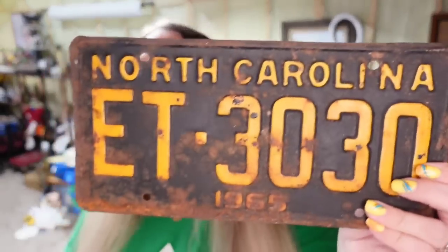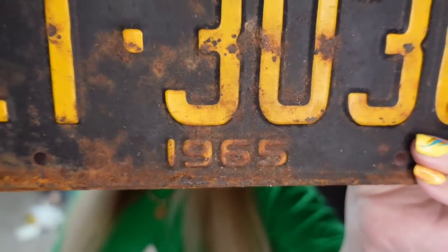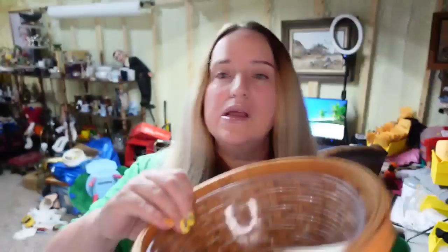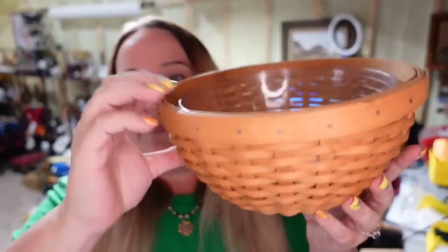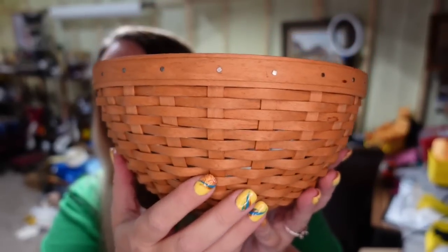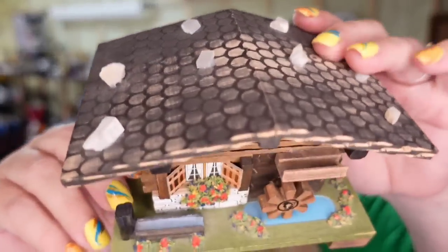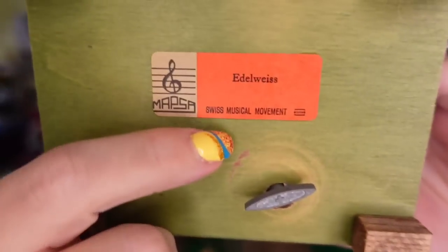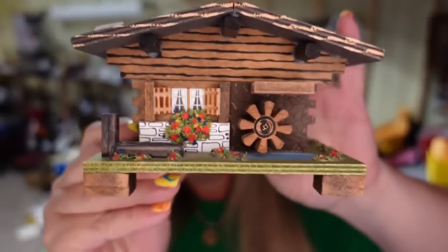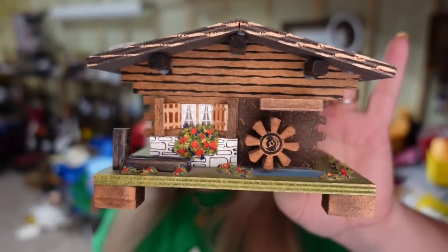Also on Etsy, I sold a North Carolina 1965 license plate for $30. I also sold a Longaberger bowl without the lid — it does have the insert but no lid — and this one sold for $25 over on Etsy in under a month. And then this little windmill music box — it is signed and it does work. This one sold on Etsy for $35. I paid $5, so it's about a $25 profit. Sold again in about two months.